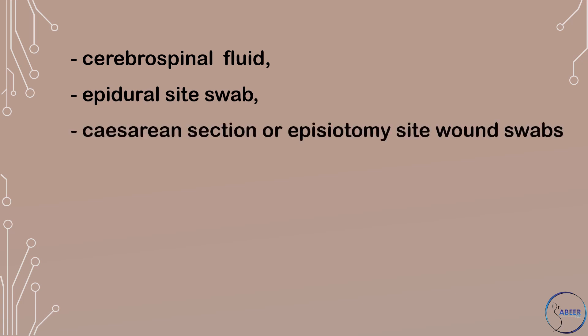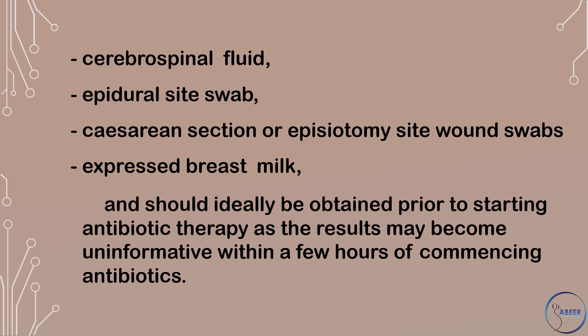Additional samples include sputum, cerebrospinal fluid, epidural site swab, cesarean section or episiotomy site wound swabs, and expressed breast milk, and should ideally be obtained prior to starting antibiotic therapy, as the results may become uninformative within a few hours of commencing antibiotics.